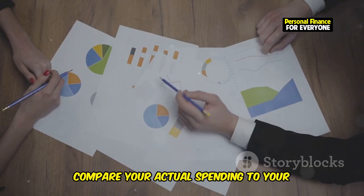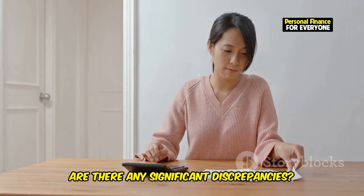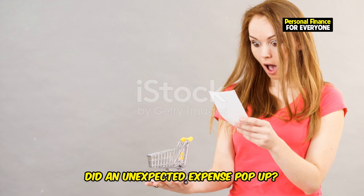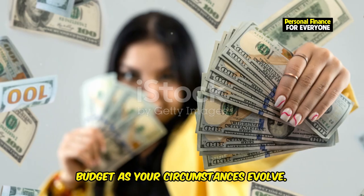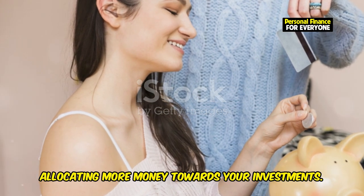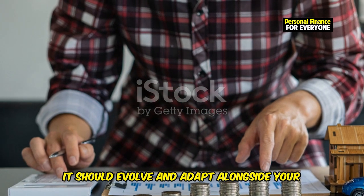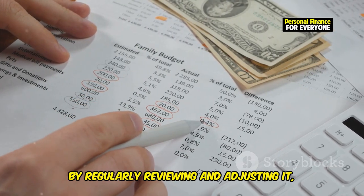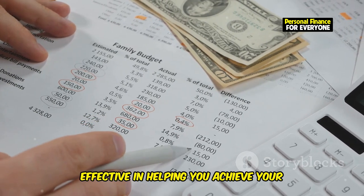During your budget review, compare your actual spending to your planned budget. Are there any significant discrepancies? If so, investigate why. Did you underestimate your grocery expenses? Did an unexpected expense pop up? Don't be afraid to make changes as your circumstances evolve. Did you get a raise? Consider increasing your savings rate or allocating more money towards your investments. Remember, your budget is a living document — it should evolve and adapt alongside your financial journey, remaining relevant and effective in helping you achieve your goals.